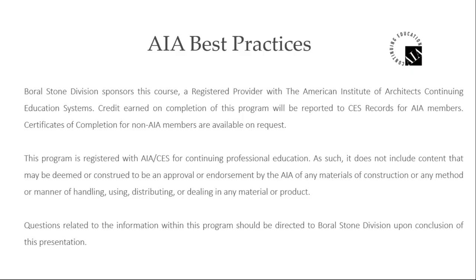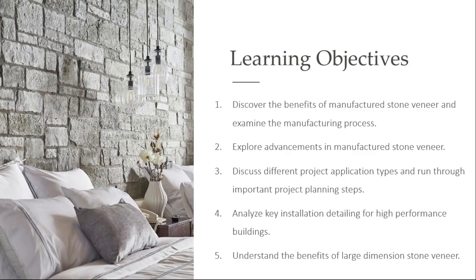This is an AIA accredited program, so we will be getting you your certificates of attendance should you need it for the architects on the call. For any dealers that may be listening, this is the program that Borel offers where we can support you if you have relationships with architects and you'd like for us to come join you at firms and do this presentation live. We certainly can do that as well. So with that, I'm going to go ahead and get into it for you.